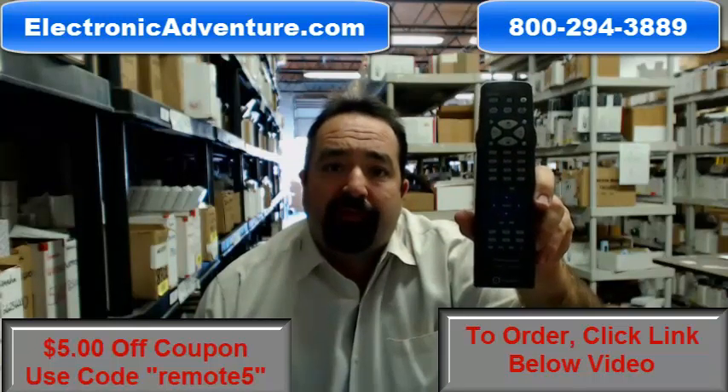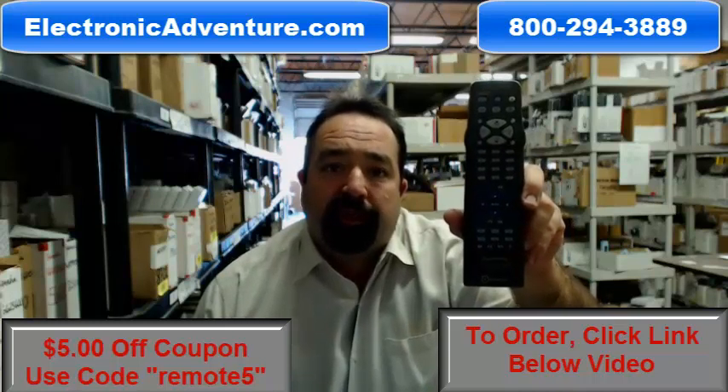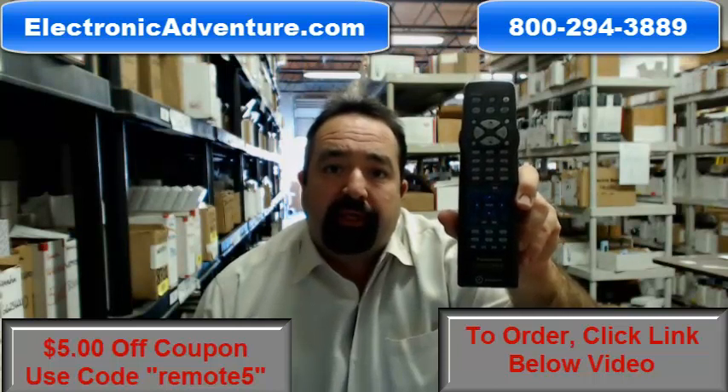You can also shop with confidence knowing that you have a full 30 day, no questions asked return policy. If for any reason you're dissatisfied with your remote, simply return it within 30 days for a refund.